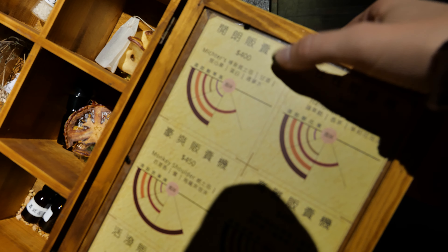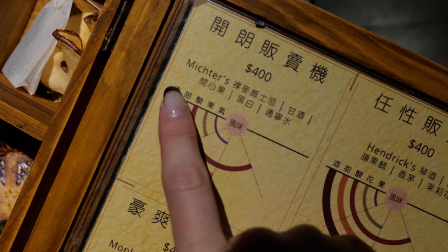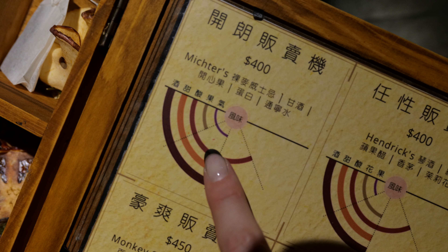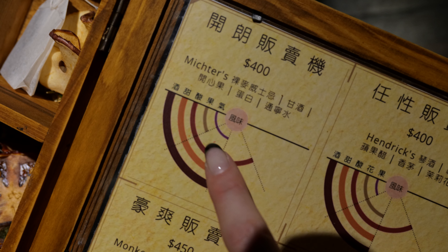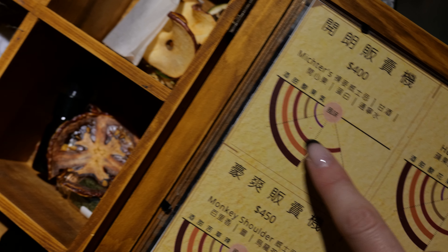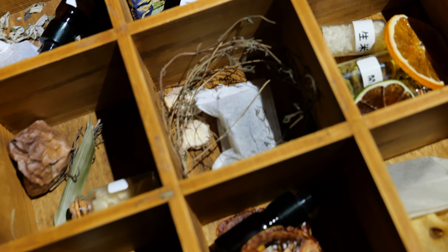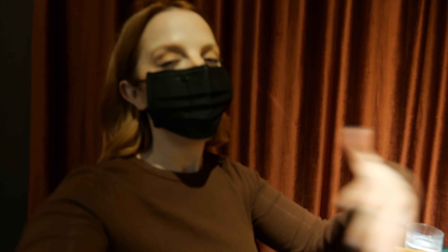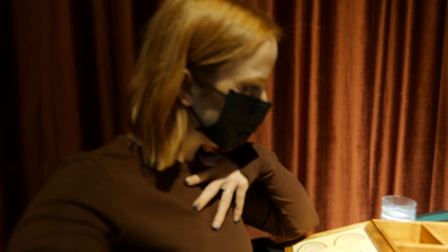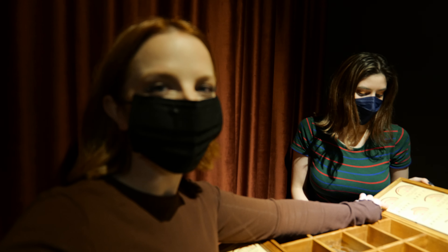This is the cocktail menu — these are the ingredients inside every cocktail. For example, you can see the alcohol content, the sweetness level, whether it's sour, fruity, or sparkling. I love this concept. I like vodka, so I'm going to get a vodka-based one — the alcohol level is maxed out on this one.